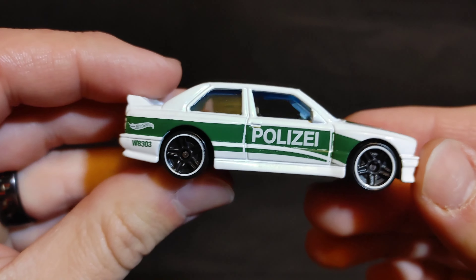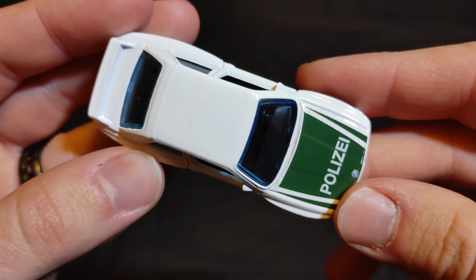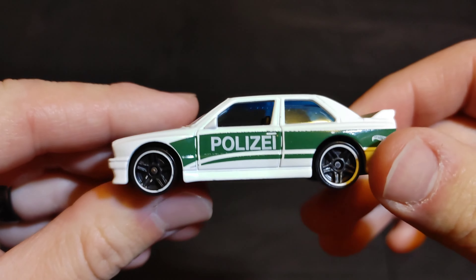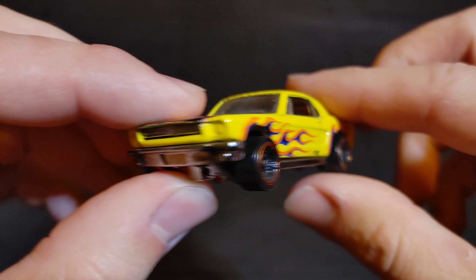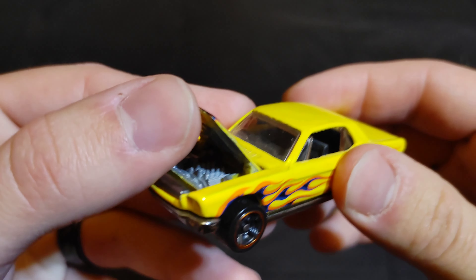First one is a BMW M3. Put 'BMW M3' in the comments section if you want this to be your champion. Next up we have a '65 Mustang — it's got an opening hood too. Put '65 Mustang' in the comments if you want this one.